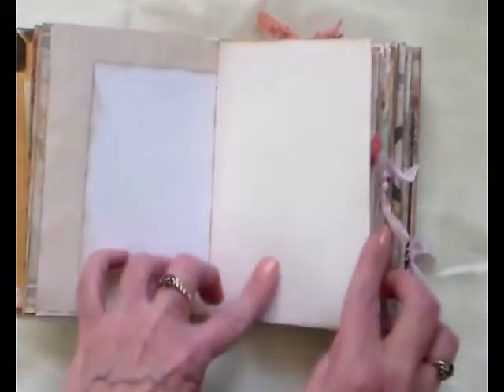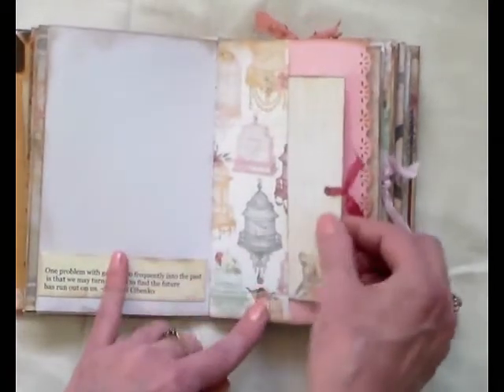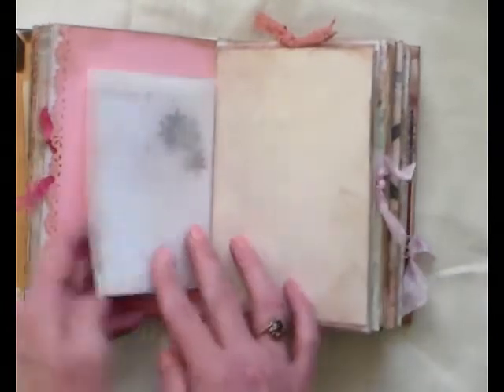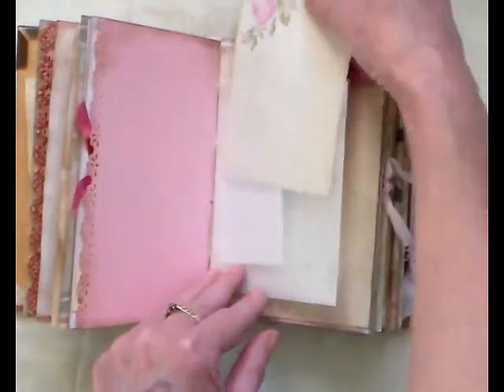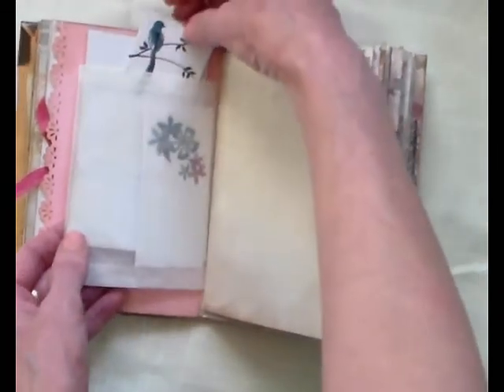I love the dress form on this — it's lovely. Nice paper. Another quote there, another tuck spot with a journaling card and some ribbon. A glassine bag — again, new to me, I haven't actually seen one of these. And it's got some little tags and things inside which are lovely. I love that little bird.